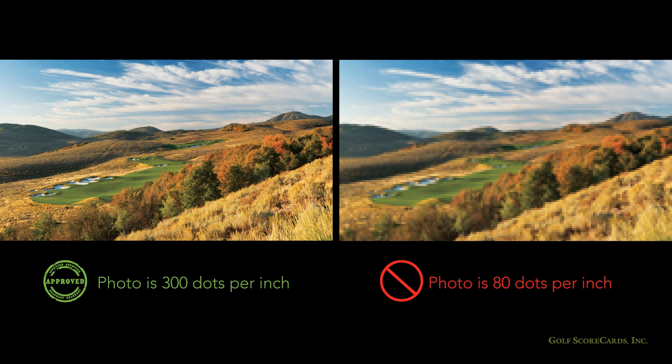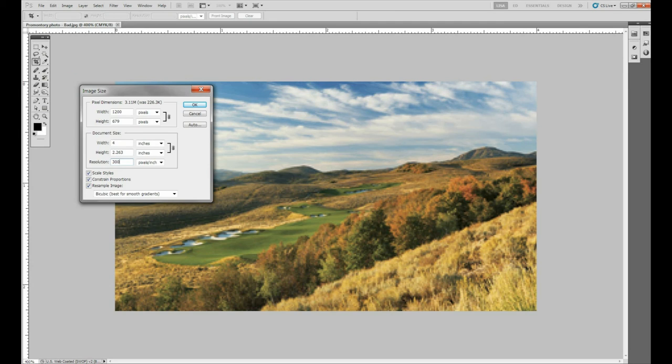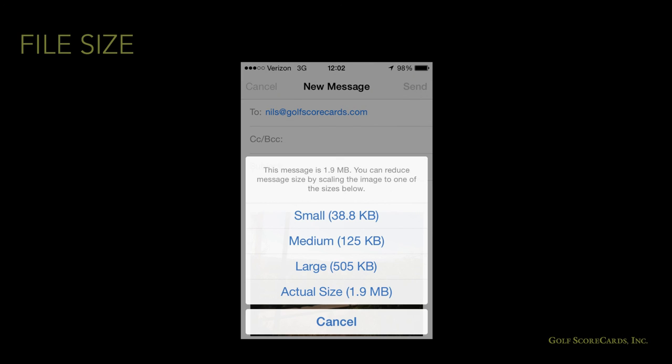When you send photos to your scorecard designer, always make sure to send them the original file. Your device might prompt you to send a smaller file, but make sure you always send the largest file size possible. In general, portrait photos work well for 6x8 and 6x12 cards, while landscapes are good for 4.5x12 cards or a two-panel spread on a 6x12. If you have a landscape photo but a 6x8 card, you can make it smaller so it only takes up part of the cover, expand and crop it, or rotate the photo.